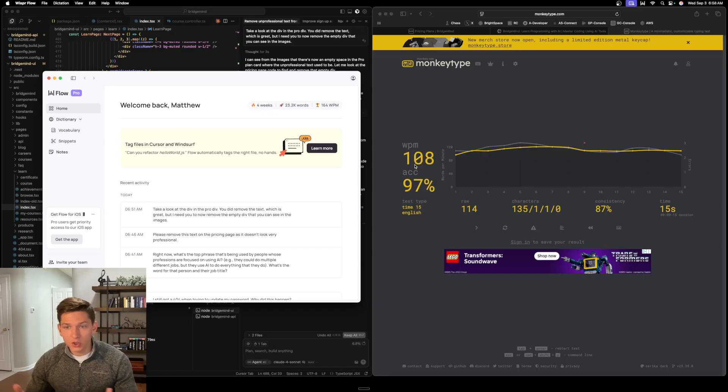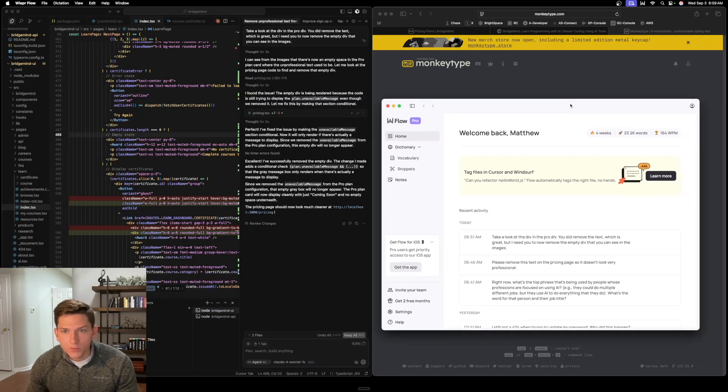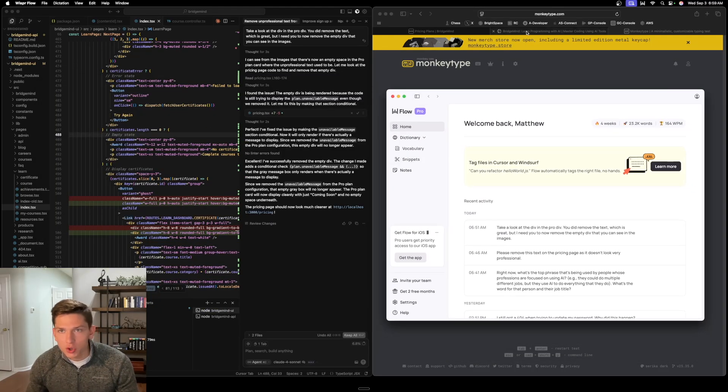My point is that you should do a typing test and then see with WhisperFlow how much of a difference there is, so that you can hopefully switch over. In the modern age of AI, you don't want to be slowed down by how fast you type — you want to be able to build at the speed of thought, at the speed of your speech. So with that being said, let's try it out and I'm going to show you guys how it works.